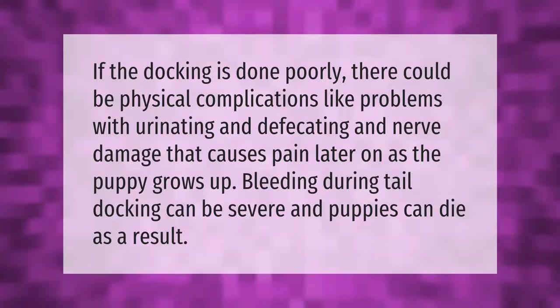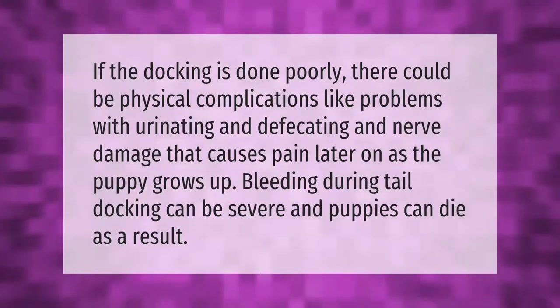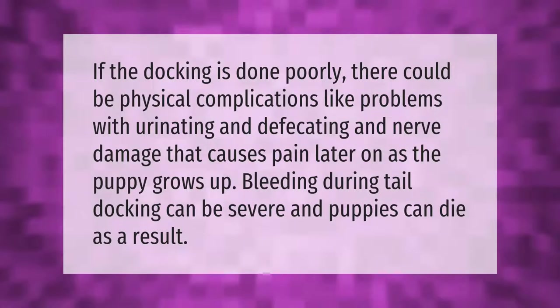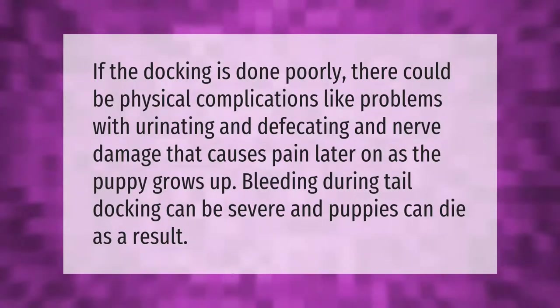If the docking is done poorly, there could be physical complications like problems with urinating and defecating and nerve damage that causes pain later on as the puppy grows up. Bleeding during tail docking can be severe, and puppies can die as a result.